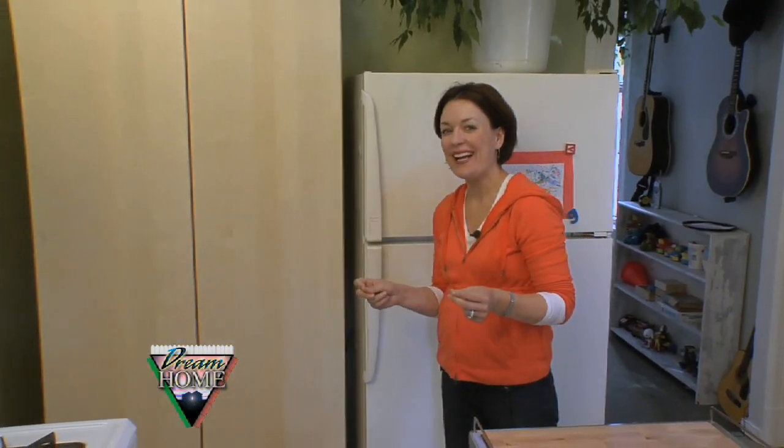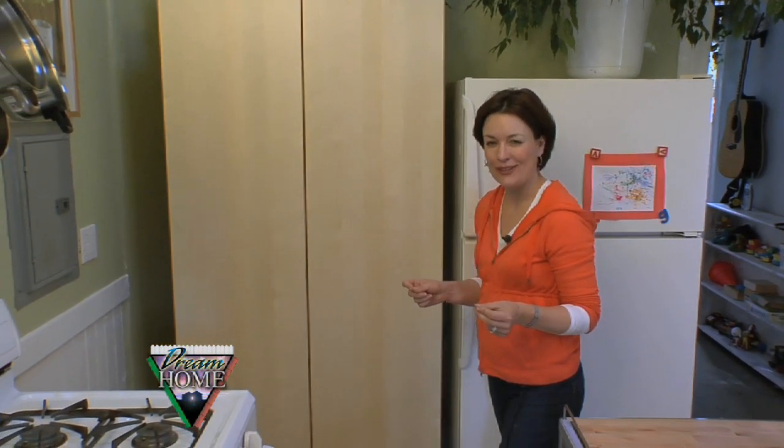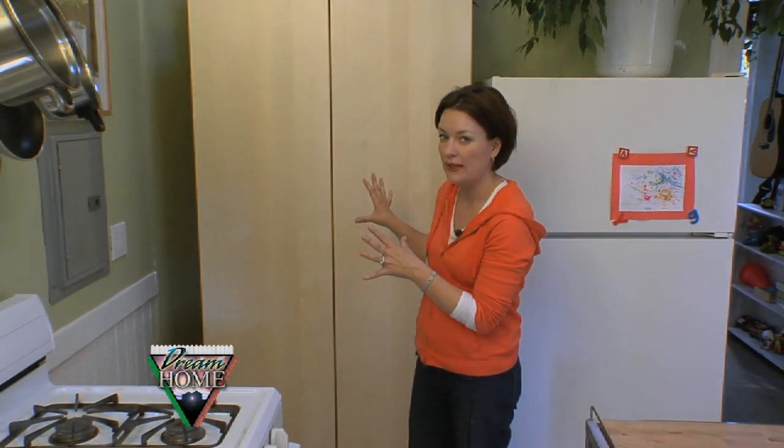We learned a lot this week. Homes that were built in 1888 shift a lot over time. There is not a single right angle — no 90-degree angle anywhere to be had in this room — which brought special challenges when we were trying to find the right pieces to put in here.